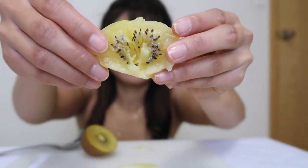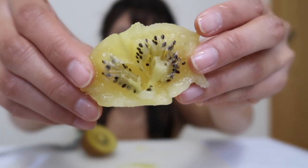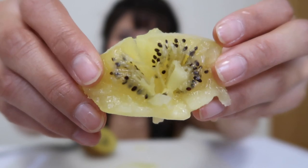Whoa, guys — it is so, so sweet. It's like you're eating into an extremely ripe kiwi. It is so sweet and there's really a sweet fragrance with it. Very subtle but very sweet.